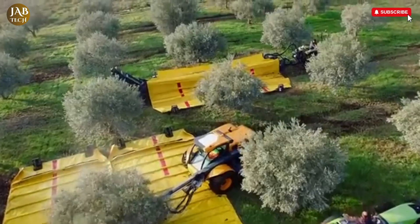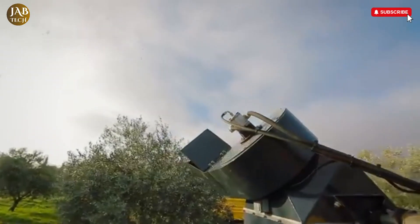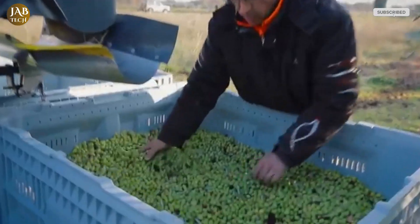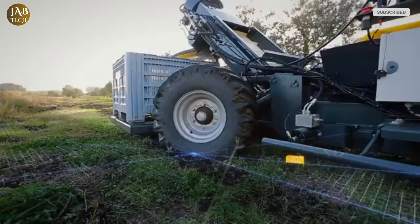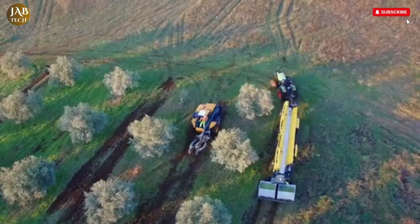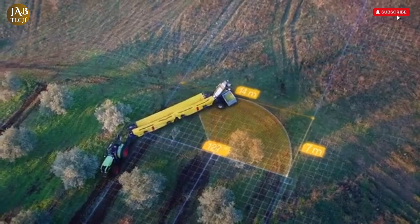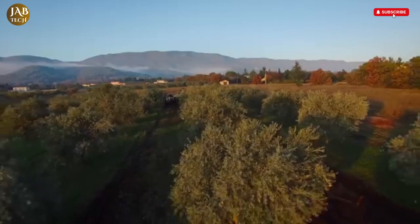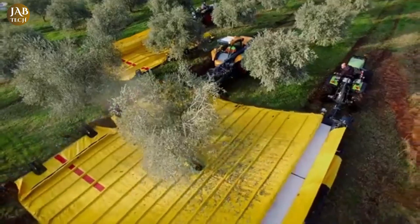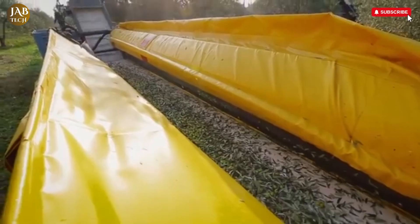As grapes reach the conveyor belts, they enter a fall zone where they are immediately cleaned by two powerful fans equipped with cane grinders and interchangeable blades. This cleaning system is designed to prevent juice from being suctioned away and to maintain the integrity of the harvest. The speed of these fans, powered by hydraulic motors, can be fine-tuned from the operator's cabin, allowing for on-the-go adjustments based on crop and field conditions.